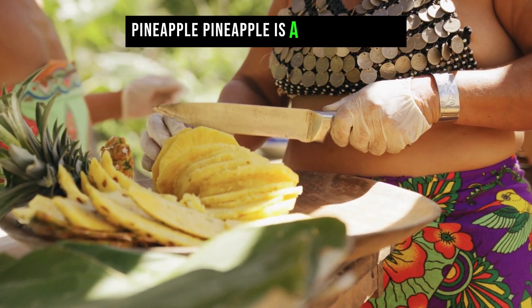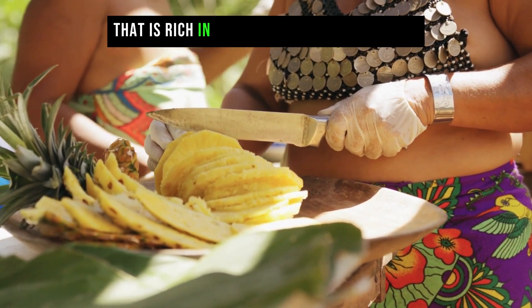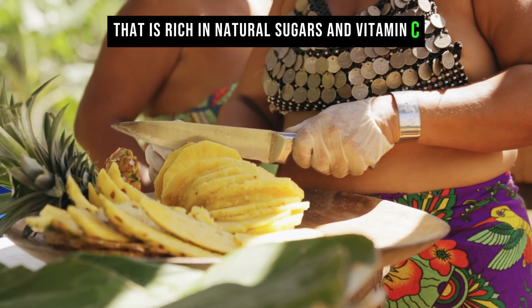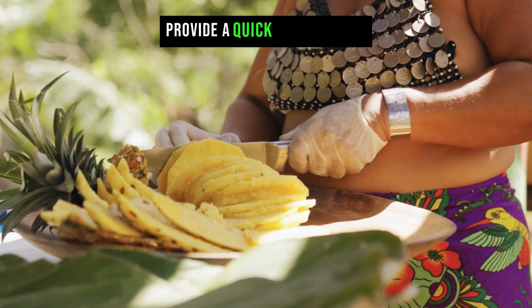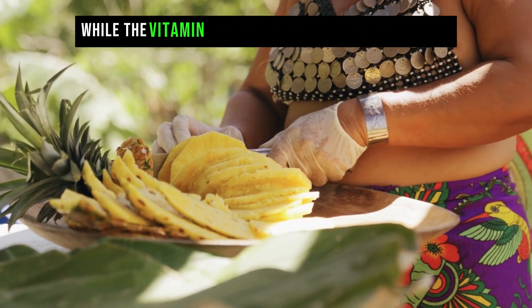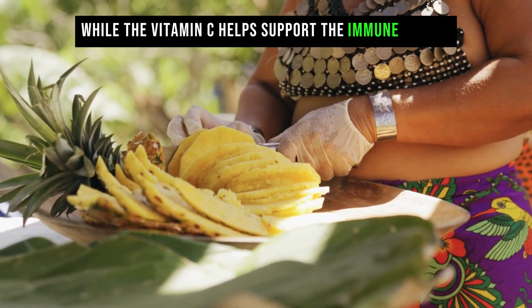Pineapple is a tropical fruit that is rich in natural sugars and vitamin C. The natural sugars in pineapple provide a quick energy boost, while the vitamin C helps support the immune system.